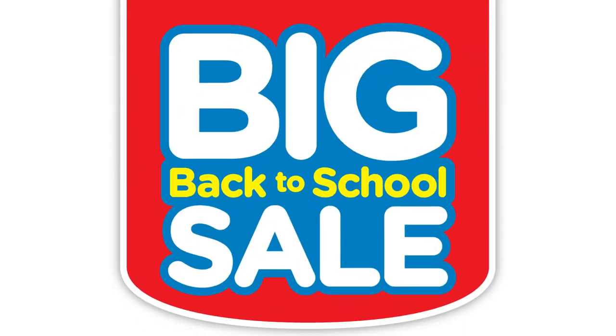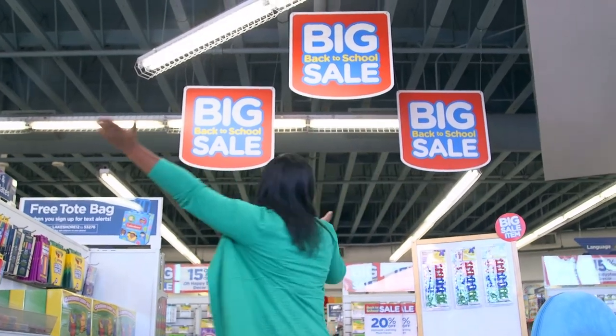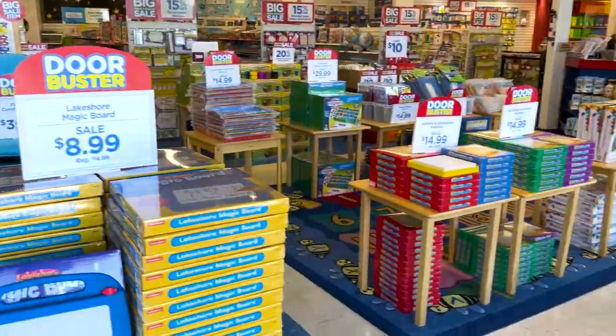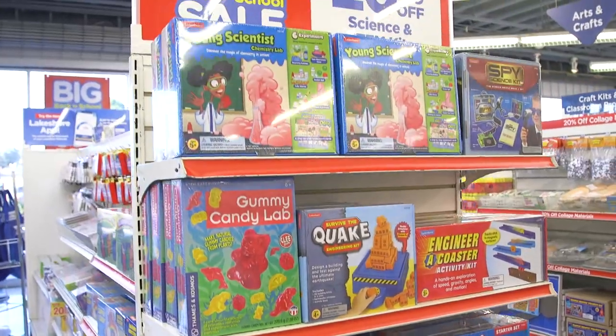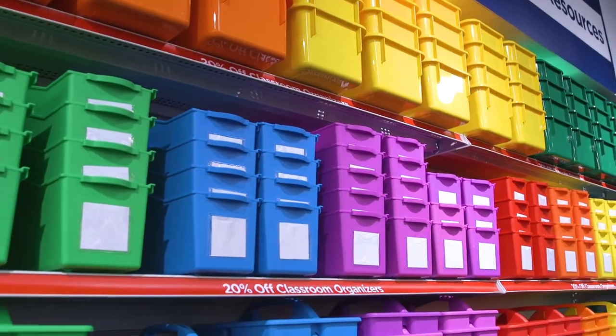Hi friends and fellow teachers! I'm Melanie and I'm here at my Lakeshore Learning Store for the back-to-school sale. I always say back-to-school means back to Lakeshore because they're here to make things easier for you. You'll save on everything you and your students need — thousands of items are up to 20% off — so I want to share what I think you and your students will love.